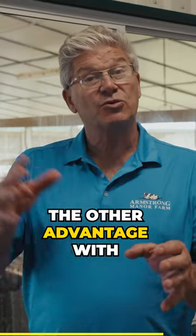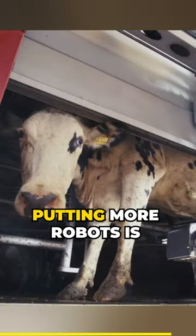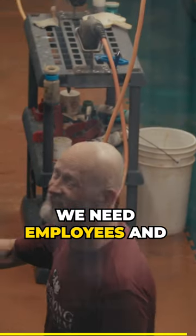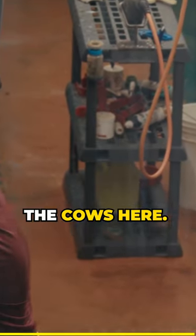However, the other advantage with a robot — and people are putting in more robots — is because they can't get help to work on the farm. We need employees and people to actually milk the cows here.